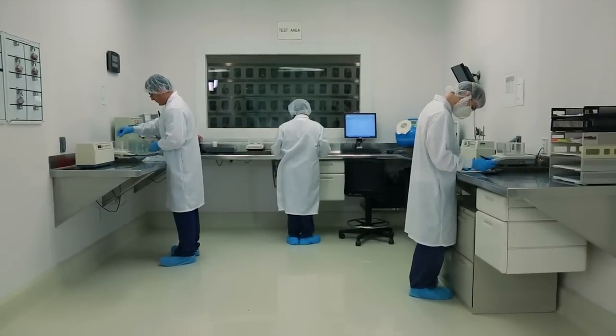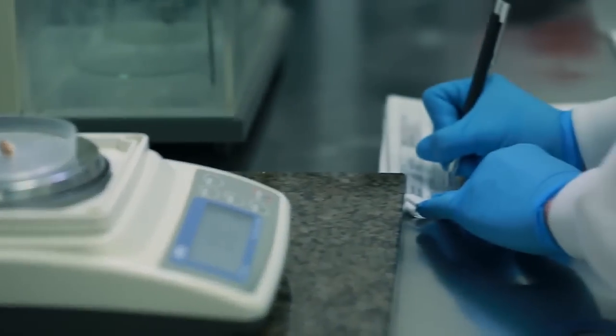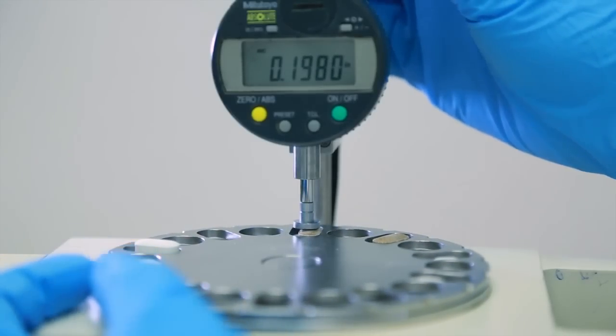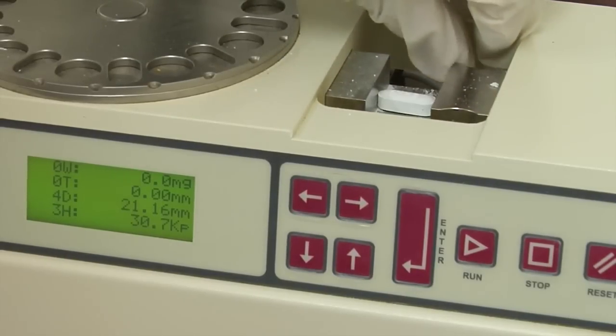Every 30 minutes during compression, technicians double check a sample of tablets to ensure they meet USANA's high quality standards. Fresh samples are measured for proper weight and thickness. We verify the tablet hardness to ensure that they dissolve properly in the body.